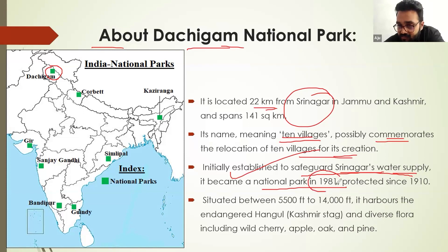It became a national park in 1981, but it was protected in one way or another from 1910 itself. It lies between 14,000 to 15,000 feet in altitude.